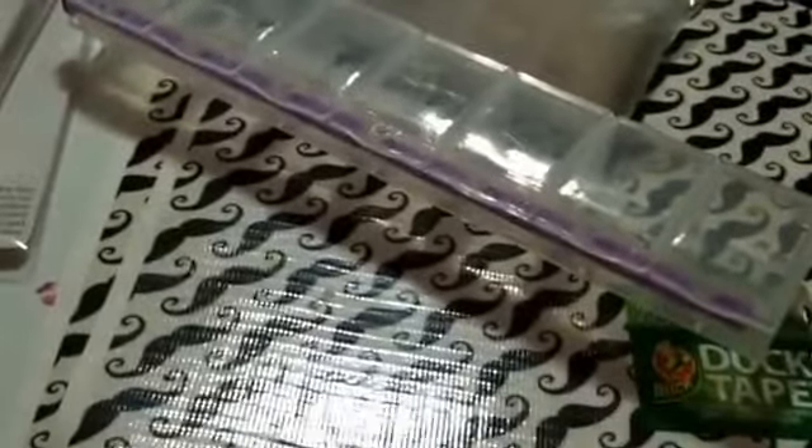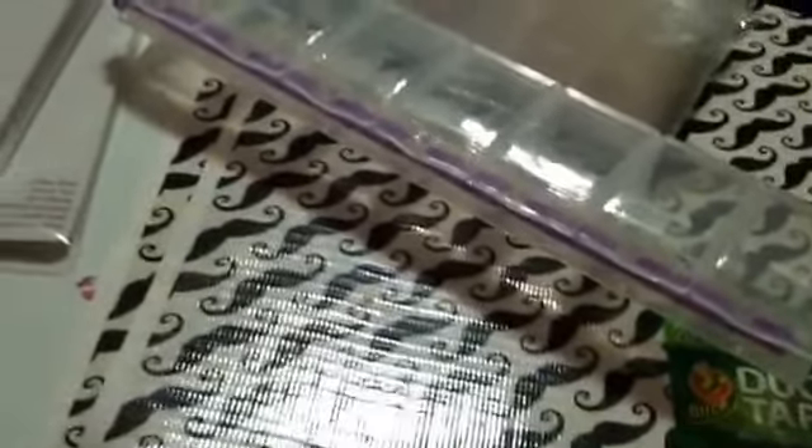Got another bag of baggies and another clear one. I also picked up this turquoise glitter, and this cute little small duct tape for putting my swaps together.